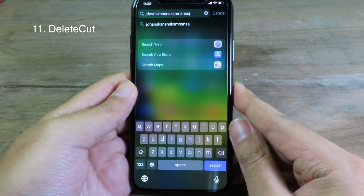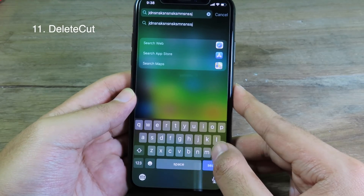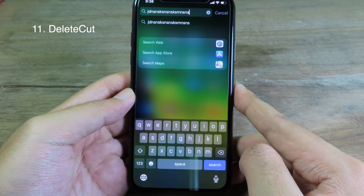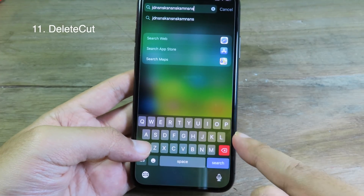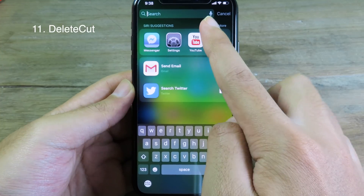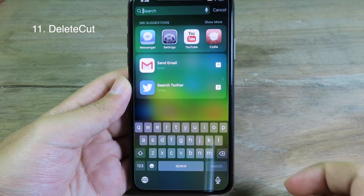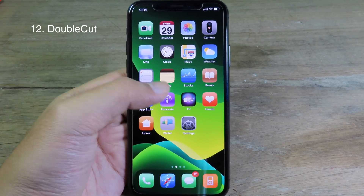If you want to delete text much quicker, you can install this tweak. Usually when you click the delete button it just deletes one letter at a time, but now you can hold Shift and you can see the delete button turns red — click it one more time and all of the text will be deleted.